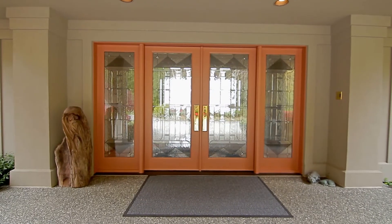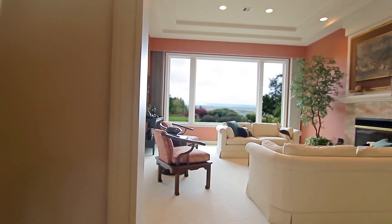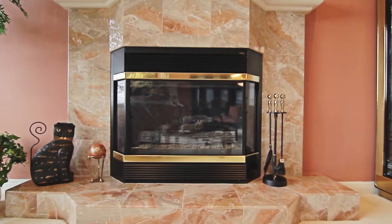The exquisite French doors open to reveal timeless, stunning architectural details. The beautiful view living room features nearly 12-foot coved ceilings and a gas fireplace.